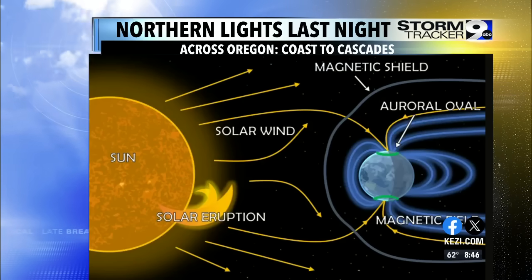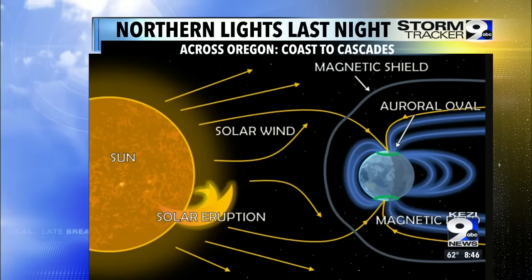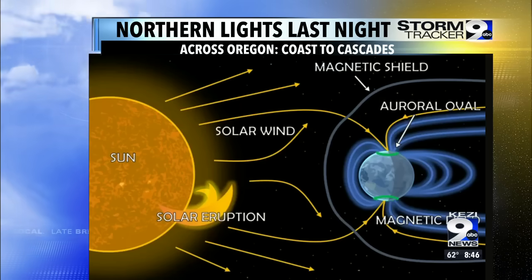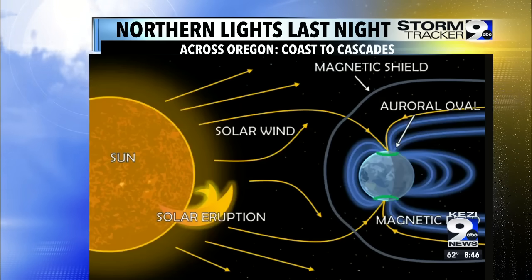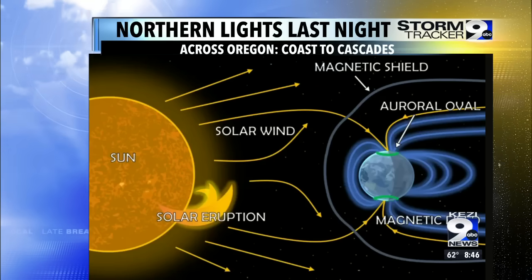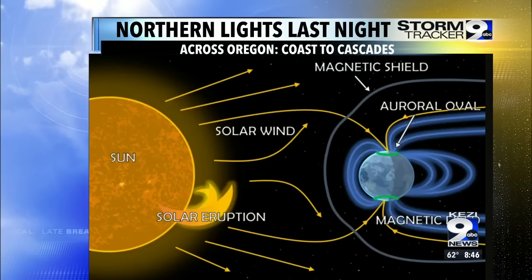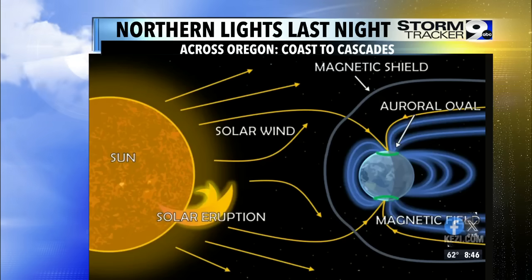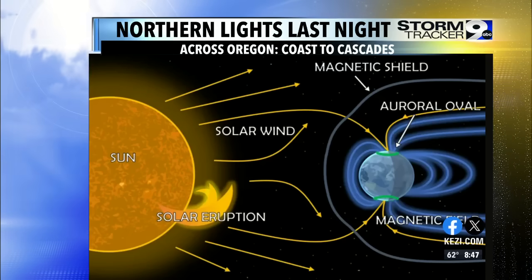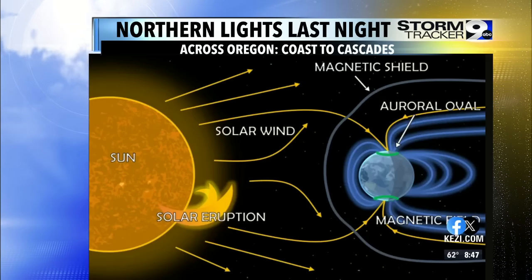Naturally those particles want to shoot out, but we have a magnetic field here on Earth, thanks to the center of our planet revolving. That tends to create a magnetic field, and all of those particles are directed toward the north and south poles. That's where all these particles are generated, and it tends to distribute those colors — the pinks, the blues, and the purples — but it's usually concentrated into the far northern latitudes where our poles are.